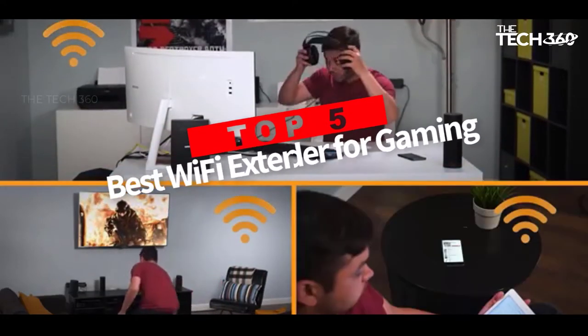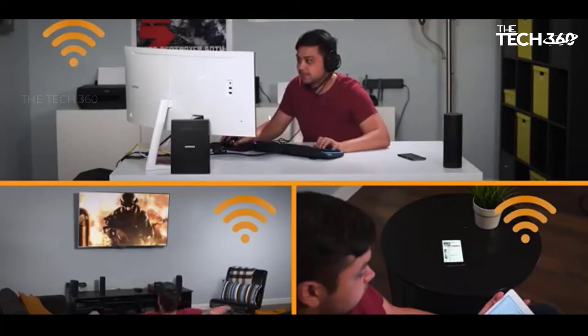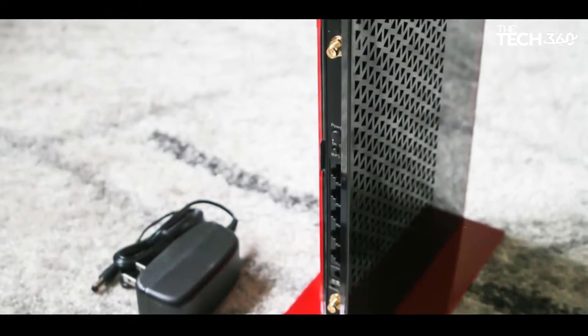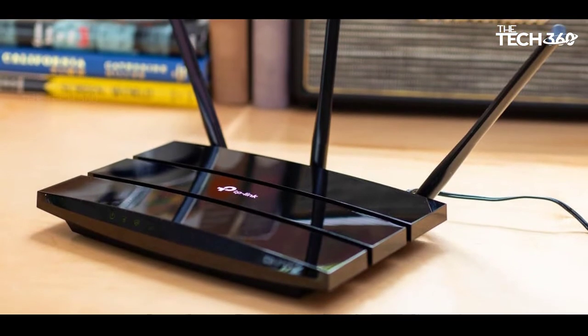Are you looking for the top 5 best Wi-Fi extenders for gaming in 2022? In this video we will look at some of the best Wi-Fi extenders for gaming on the market. We have included links in the description, so make sure you check those out to see which one is in your budget range.